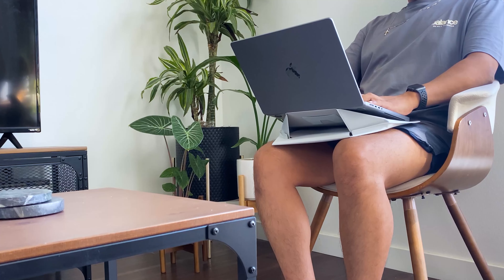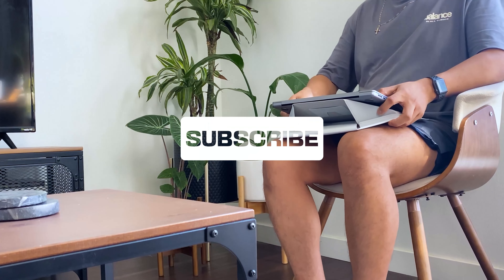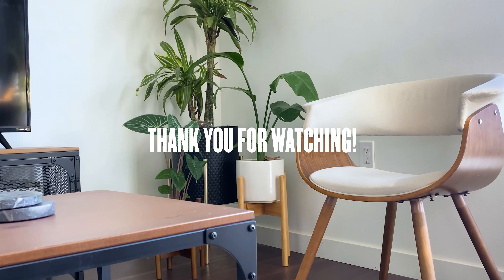And that's the end of this video. I really hope you found this video helpful. I have listed every item I mentioned in this video under the bio. Don't forget to subscribe to my channel and hit the notification bell so you never miss a new video. Thank you for watching and see you in my next video.